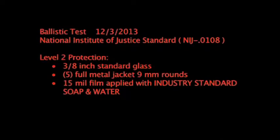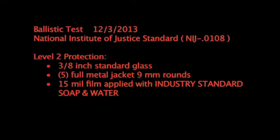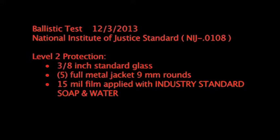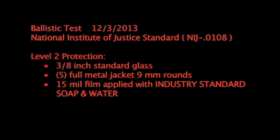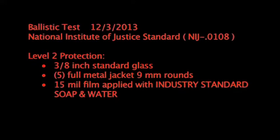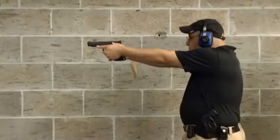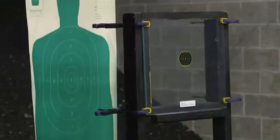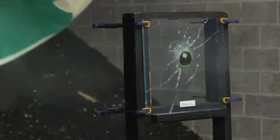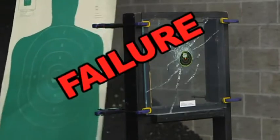Now let's step up the firepower. Ballistic test, December 3rd, 2013. National Institute of Justice Standard, Level 2 protection, 3/8-inch standard commercial glass, 5 full-metal jacket 9-millimeter rounds, 15 mil film applied using the standard industry application solution of soap and water. Failure — lethal penetration.